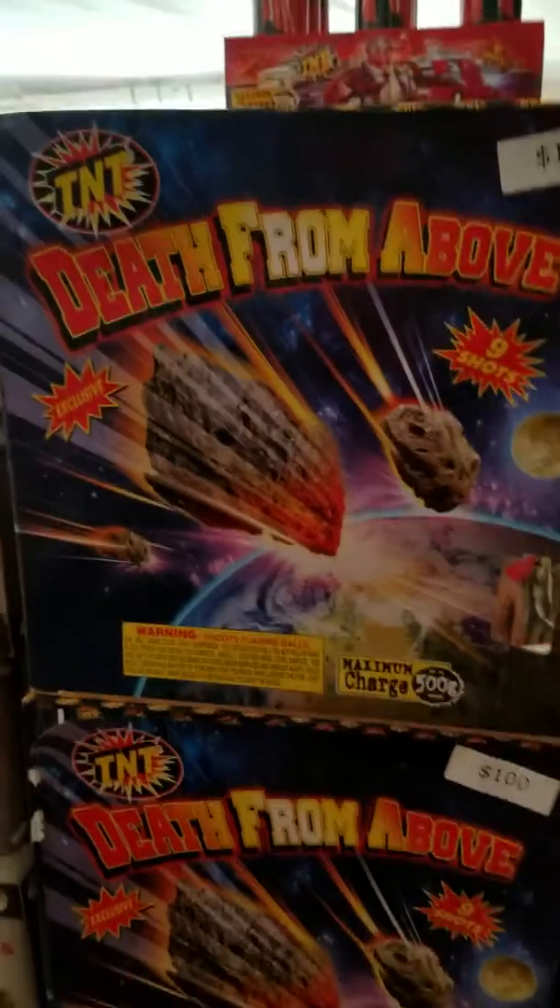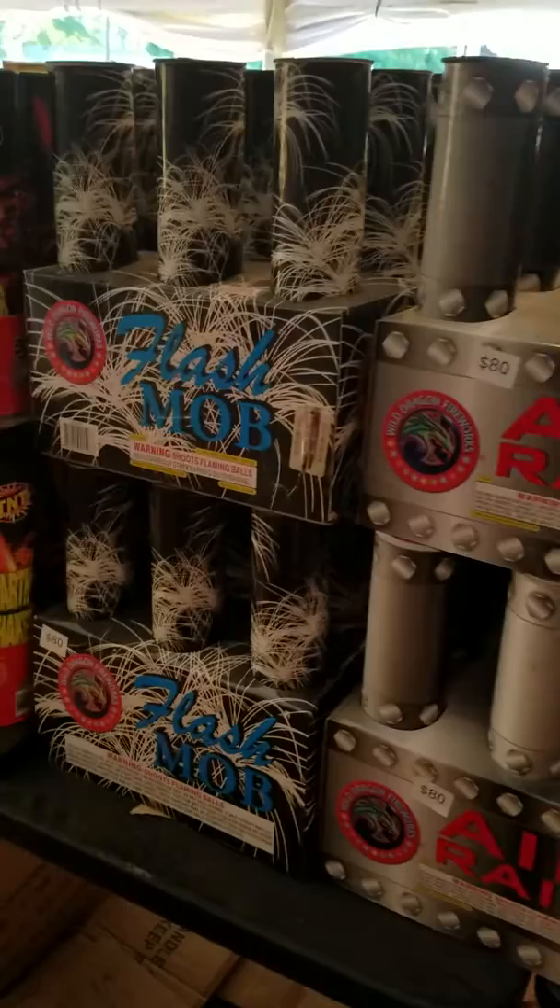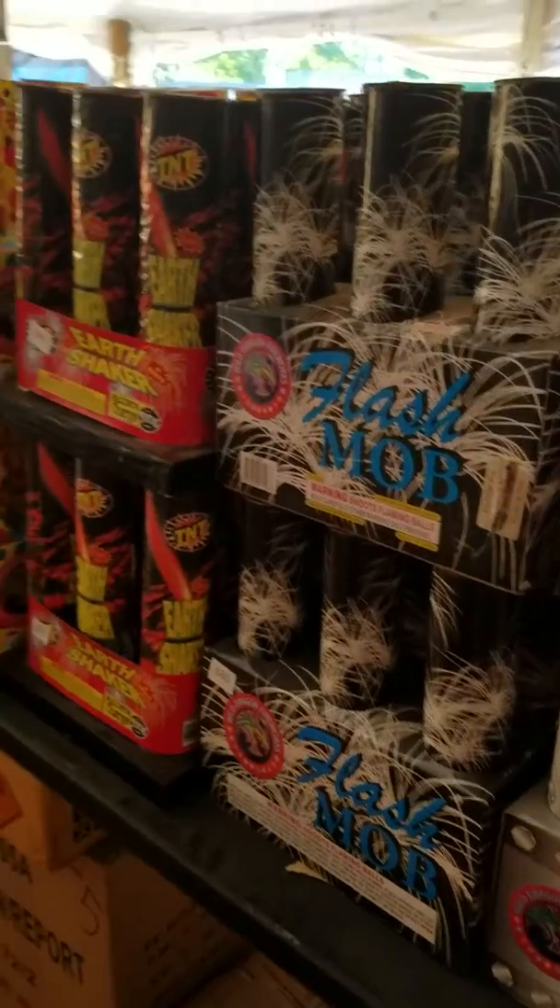Over here we got all the big nine racks. These are like big aerial shots — you just set it on the ground and light it. This would be like downtown Peoria, just big breaks in the air.